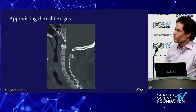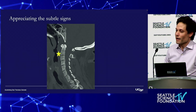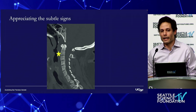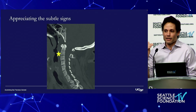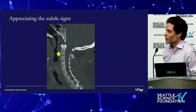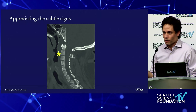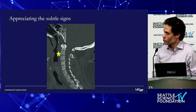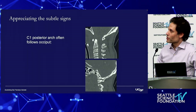So what are the subtle signs? Prevertebral swelling — at C2 our cutoff is six millimeters, but in the setting of these injuries it's not seven millimeters, it's a sizable amount. It's almost the same width as the C2 vertebral body — somewhere on the order of 16 millimeters here, well above our cutoff. Then, appreciating any signs of distraction.